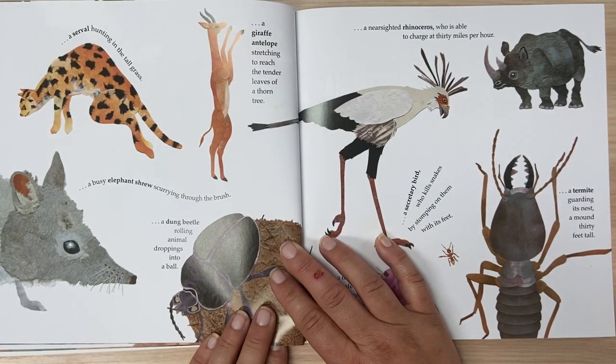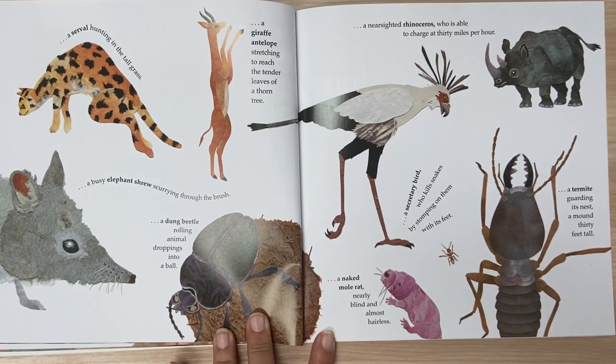A serval hunting in the tall grass. A giraffe antelope stretching to reach the tender leaves of a thorn tree. A busy elephant shrew scurrying through the brush. A dung beetle rolling animal droppings into a ball.